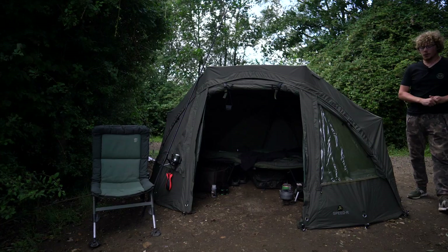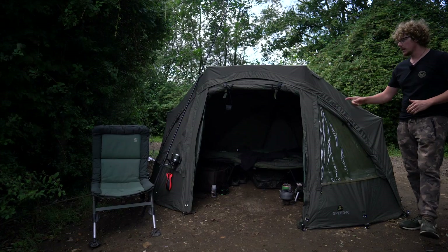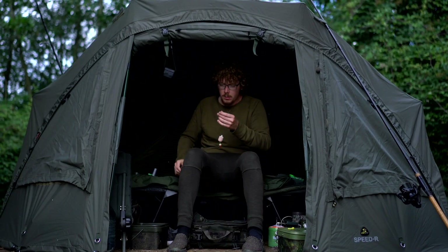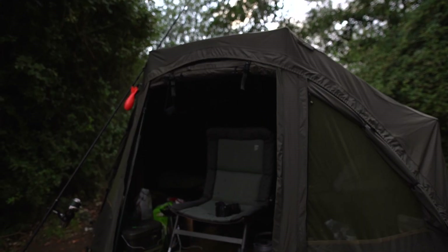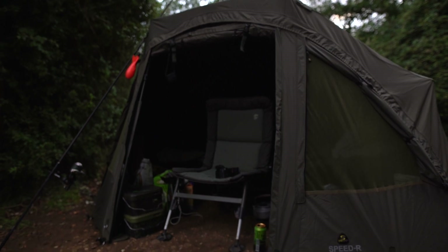Usually when I get sent a new item of tackle I don't have that much time to spend with each of them. That's not the case with this one. I'm currently on day four of a five-day session at Stanwyck Lakes, so I'm into my fourth night staying in this tonight, and it's a very comfortable stay indeed.